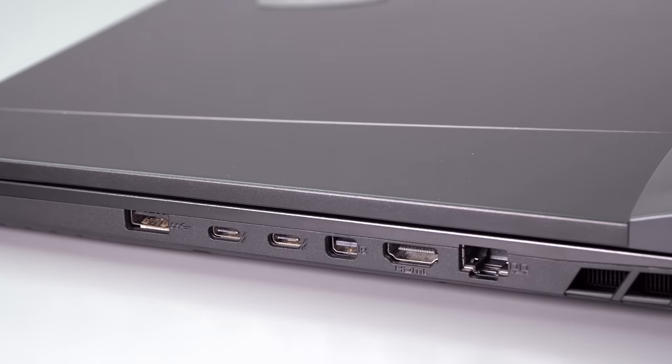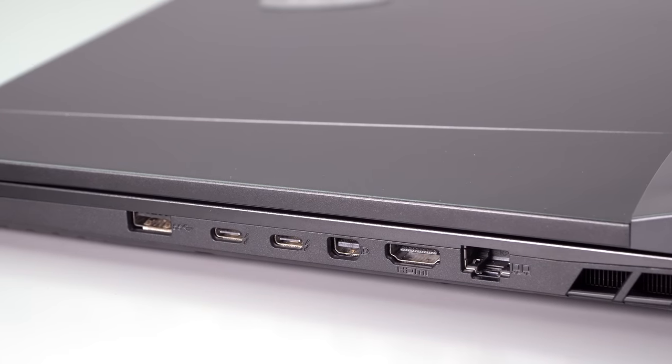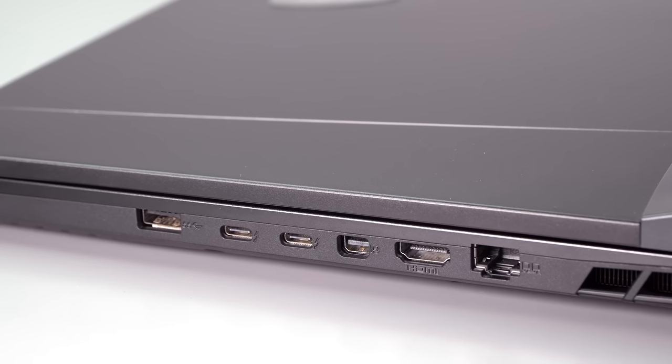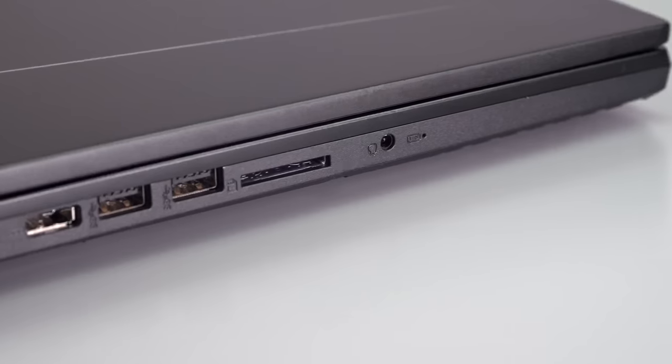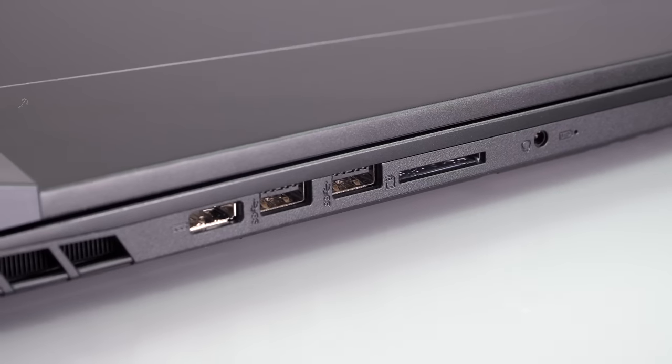Ports — obviously it's a big machine, so no worries there. You've got Thunderbolt 4, a full-size SD card slot, mini DisplayPort, HDMI 2.1, USB-A ports, and a headphone jack. You're all set when it comes to ports.